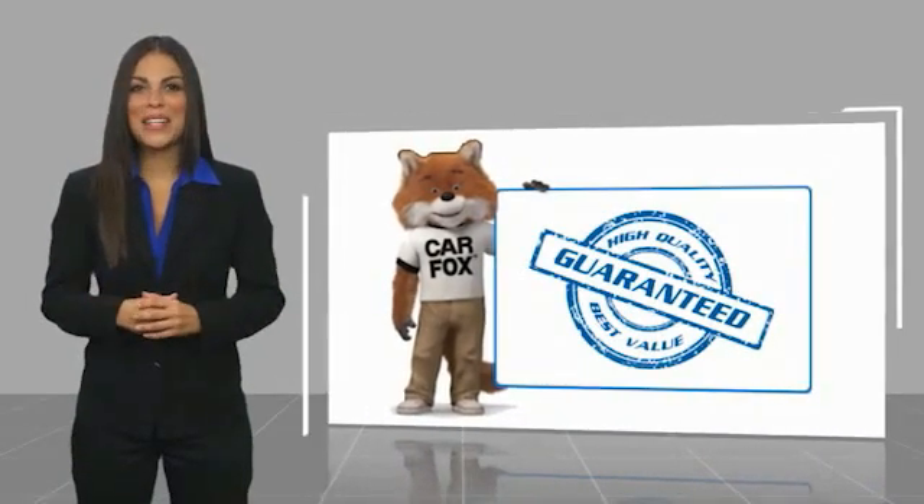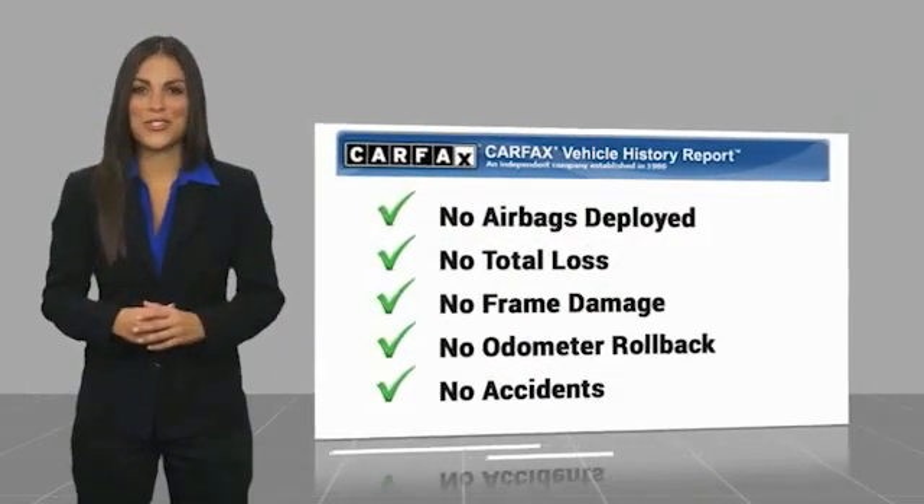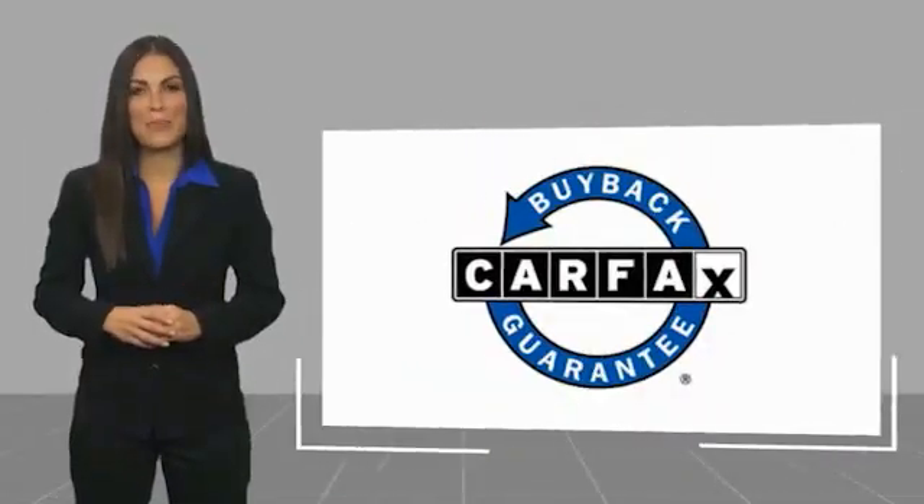Here's another high quality vehicle with a Carfax Vehicle History Report. Be sure to find a complimentary copy of this report online or contact the dealership. This vehicle qualifies for the Carfax...